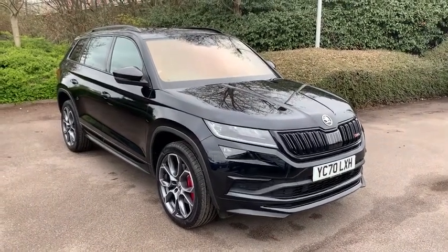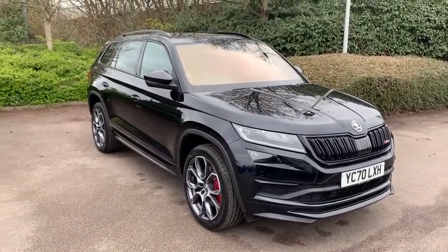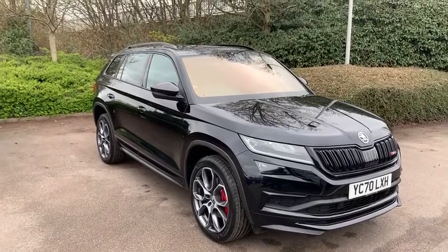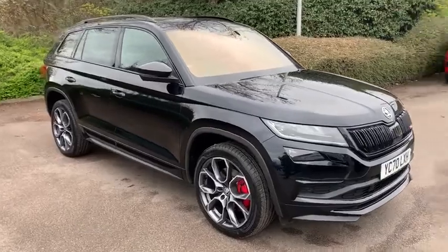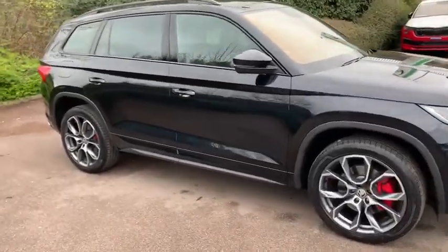Hi there, welcome to DMKF Skoda Wakefield. Thank you for clicking on this video for this 2.0-litre TDI Blackmagic Skoda Kodiak VRS. I'm just going to do a quick walk around of the car, explaining some of the details and features.